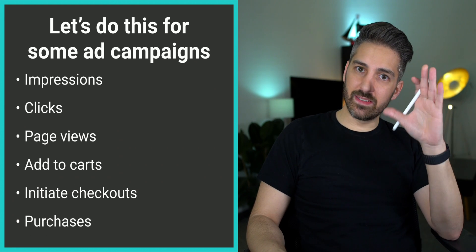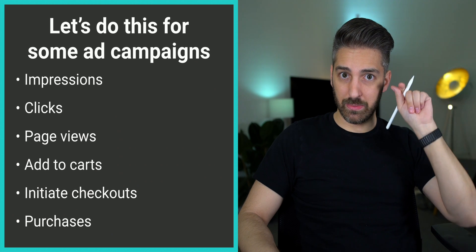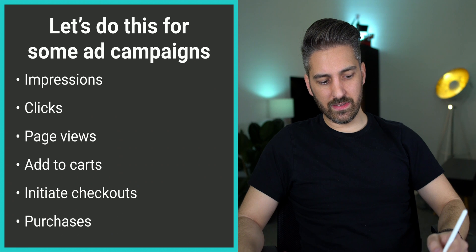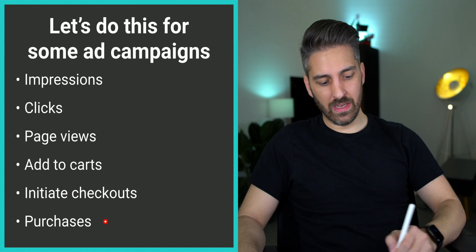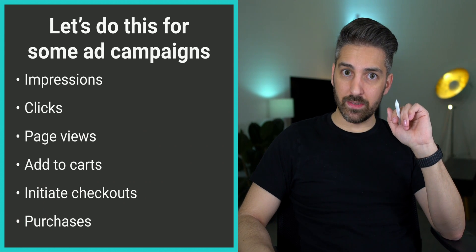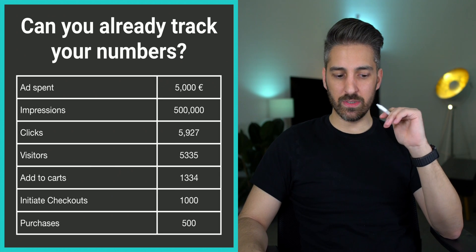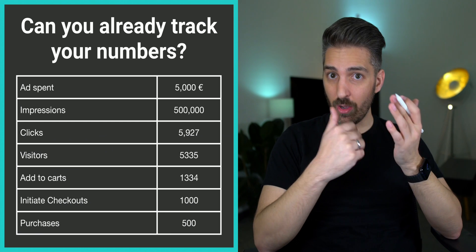So what happens in ads? You have an impression — people see your ads, people need to click, they need to go to your page views and see your site, they need to add something to the shopping cart, they need to initiate checkout, and they need to buy something. Quite simple. But are you already able to track these numbers in your analytics tool or in your shop software? I hope you are.